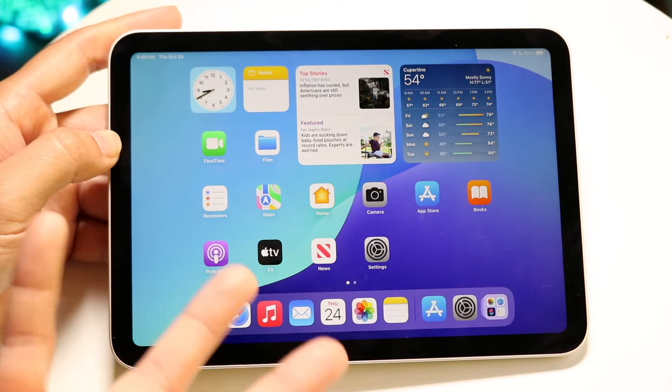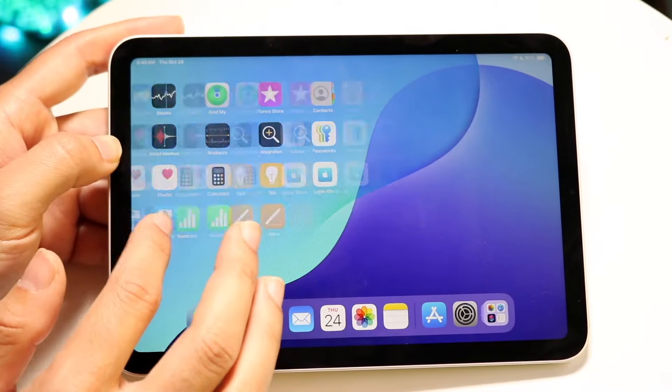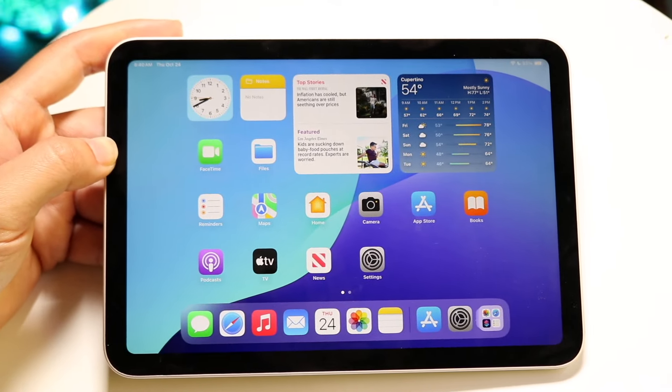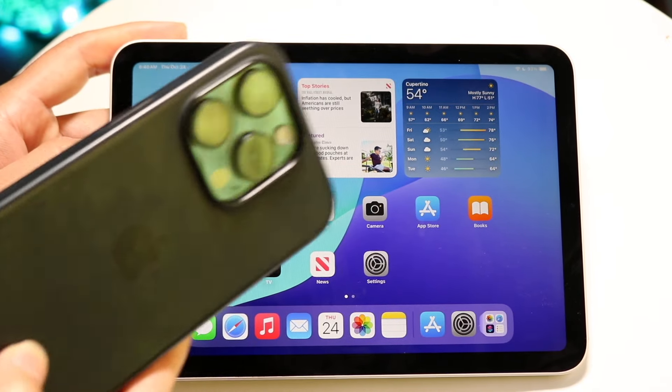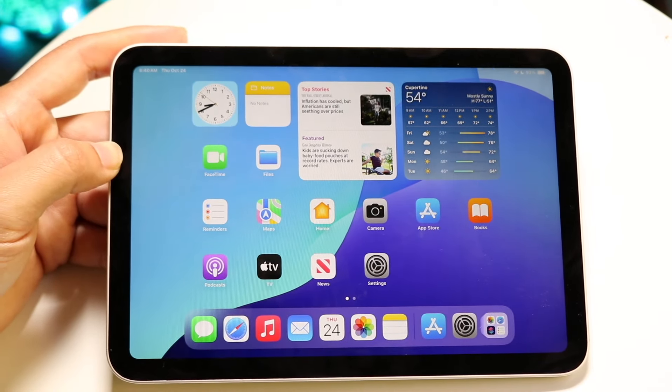It's not the biggest deal in the world, but it is unfortunate. If you have an Android or an iPhone, those devices do support CarPlay natively, and you can even connect them wirelessly to have CarPlay supported with your car.